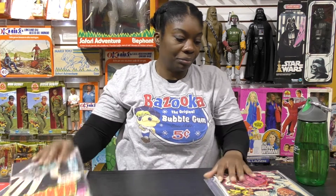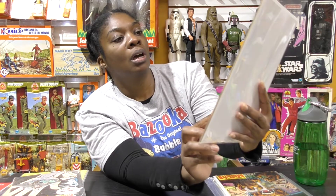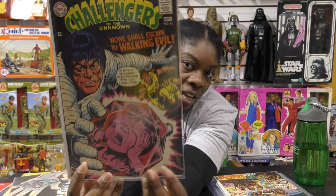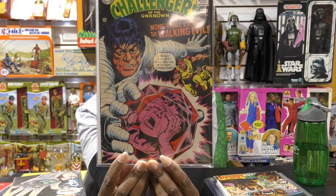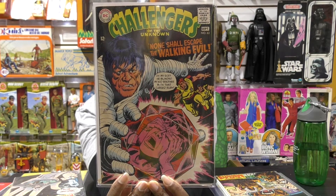This is a good one from Challengers of the Unknown, number 63. 'He blinded my kid brother with that cursed ruby.' And you can see the reflection of the kid brother in the ruby. And this is Challengers of the Unknown again.